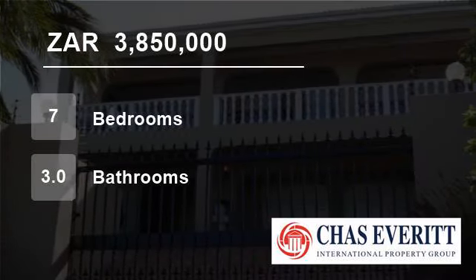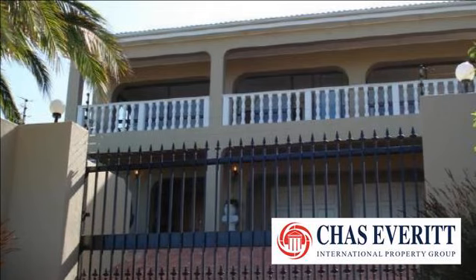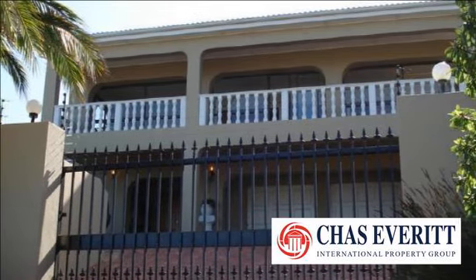Welcome to this seven-bedroom house for sale in Loewenstein, Cape Town, South Africa, for R3,850,000.